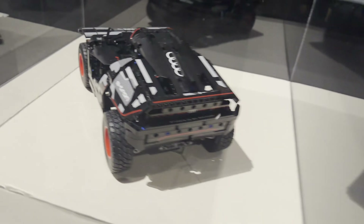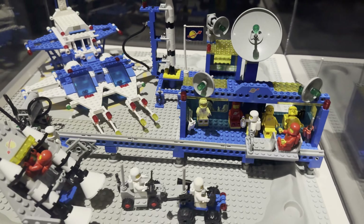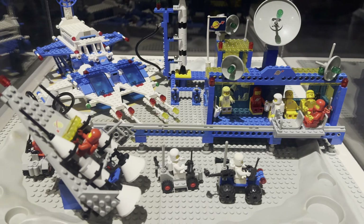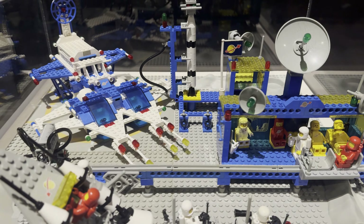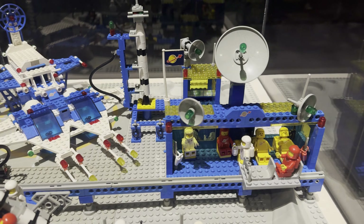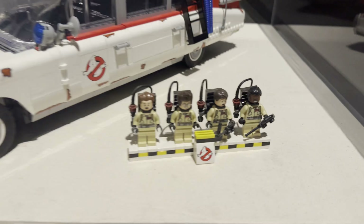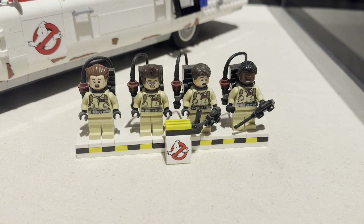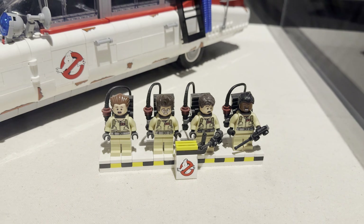Here's the Technic remote control Lego car, if I'm not mistaken. And here's a little space display with spacemen in red, yellow, and white — really nice to see, especially all the little stories that are being told. Moving over, we'll see the Ecto-1 along with all the Ghostbusters in their custom display. Definitely going to be building this when the movie comes out.